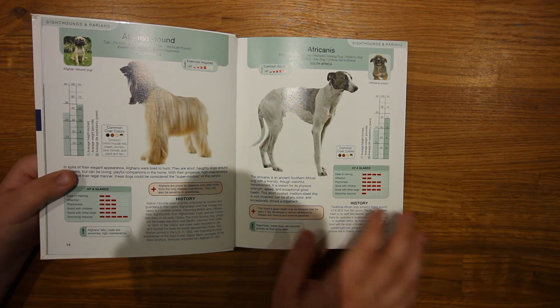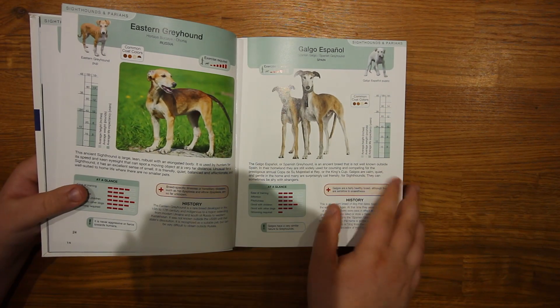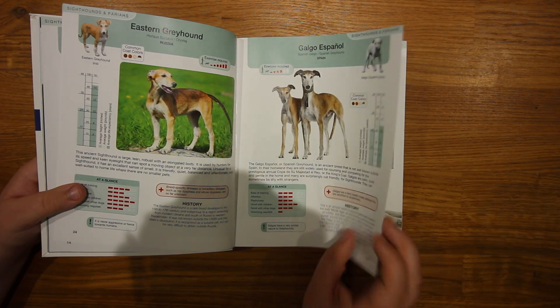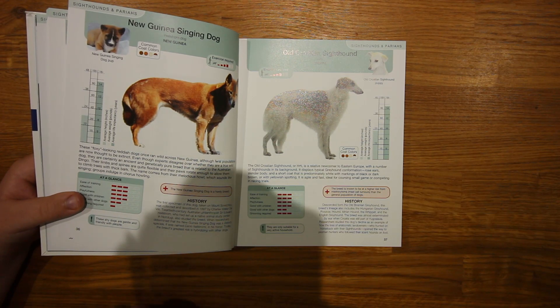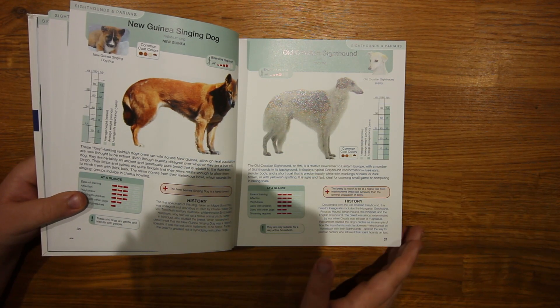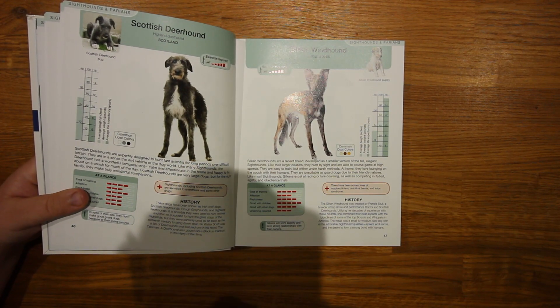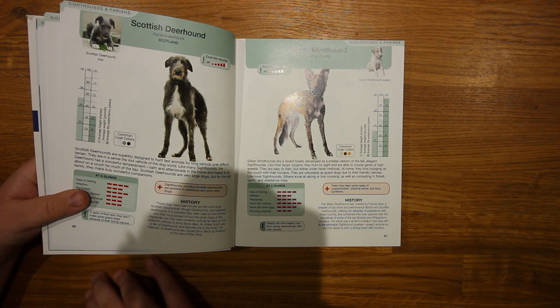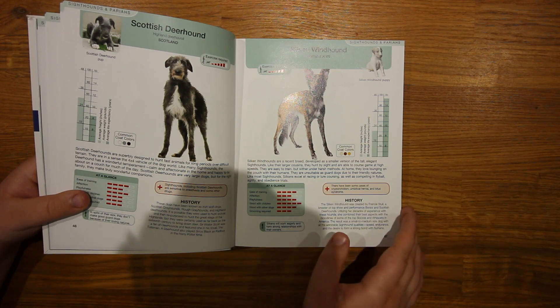Here we have some pictures of the dogs with descriptions. Throughout this entire book, you will find pictures, descriptions, and brief bits on the history of the dogs. I think it's very good because it tells you everything you need to know — not super in-depth, but enough information if you want to get a specific breed of dog.